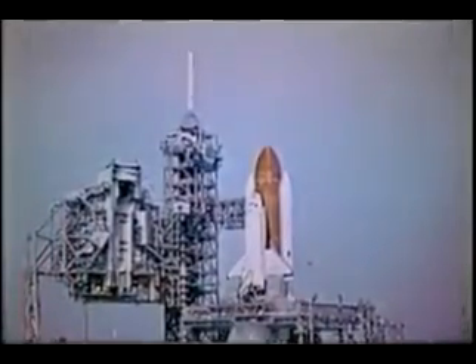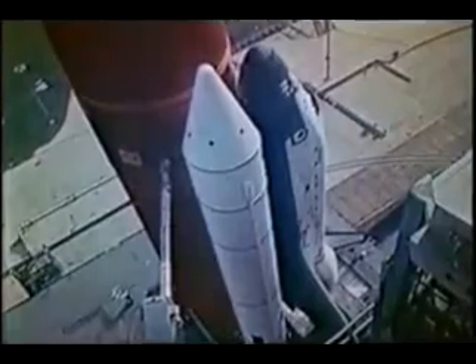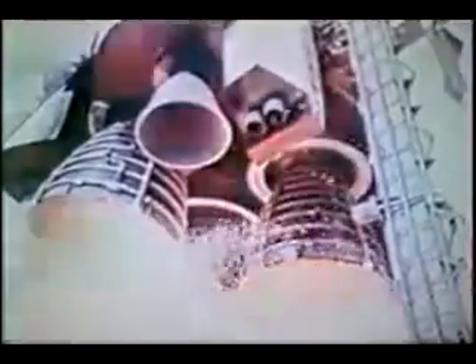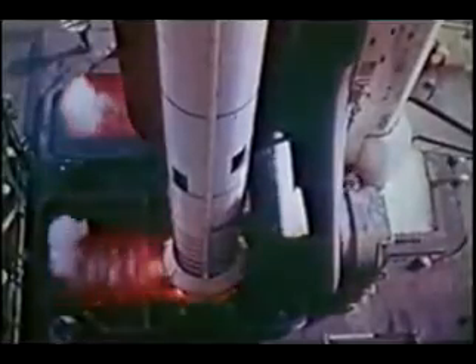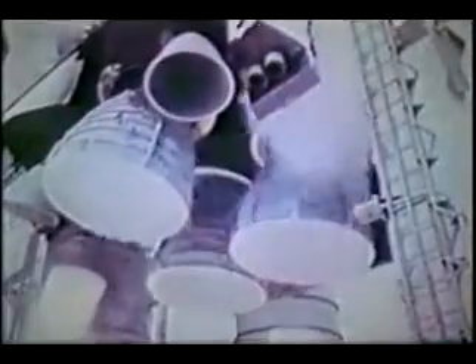This is your standard engine light-off, and it's different in one respect. The engine comes up to speed and you feel that noise in the cockpit quite clearly. Things are shaking, mostly your knees. The bolts blow right here, and this is a beautiful shot — one of the prettiest lift-off shots I've ever seen.